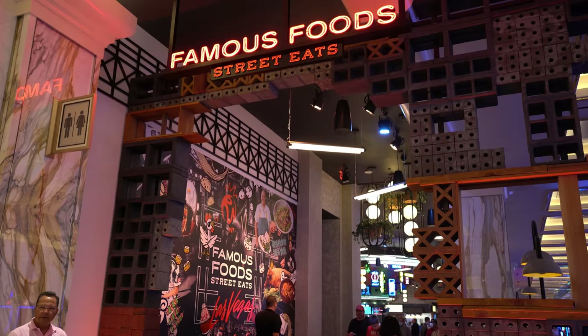Just got back from the pool — we had such a wonderful time. We met really nice people, we were relaxed, it was amazing. It's time to get changed and we are going to explore a bunch of the food options.